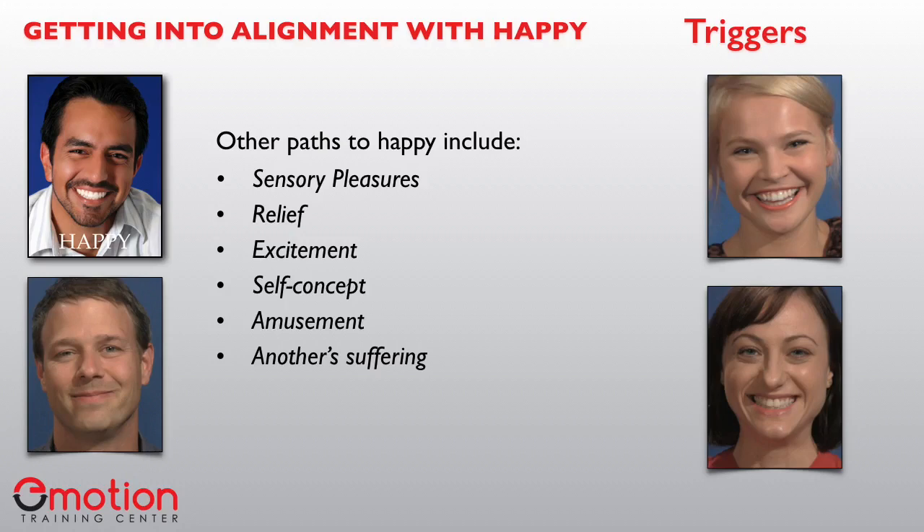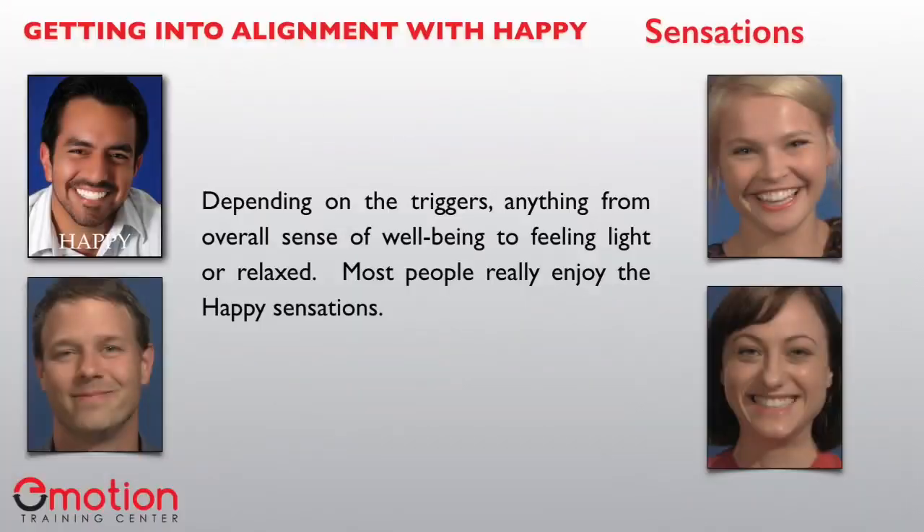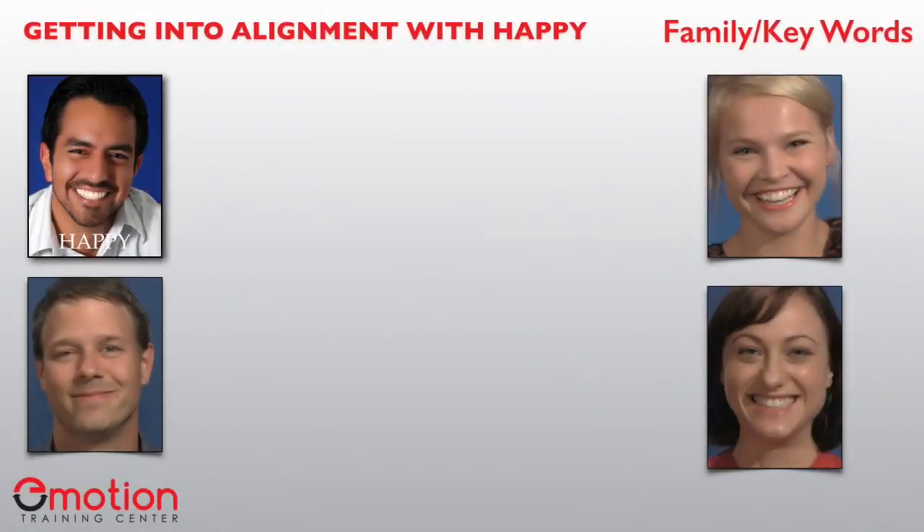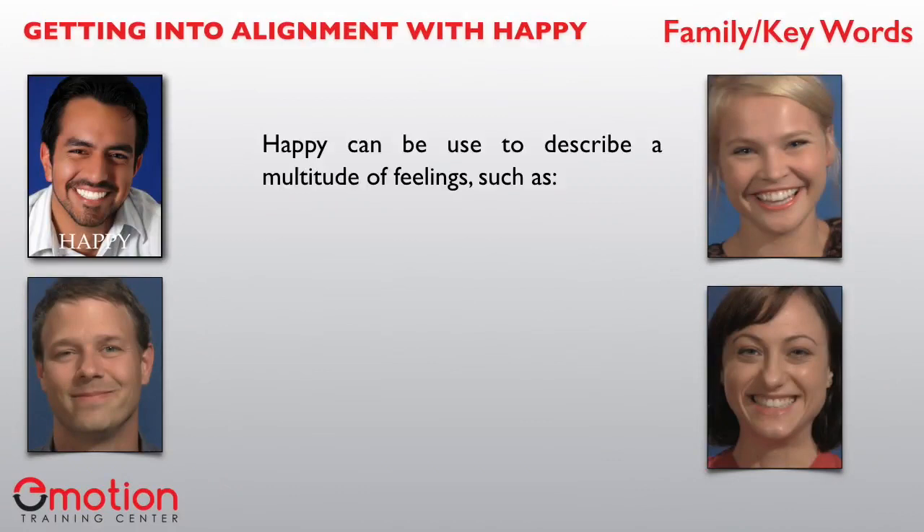Let's look at the sensations. Depending on the triggers, anything from an overall sense of well-being to feeling light or relaxed — most people really enjoy the happy sensations. With the impulses, when you're happy, you want more of what's making you happy. There is also an impulse to get closer to the source. You may also want to laugh, giggle, or even snort depending on the trigger.